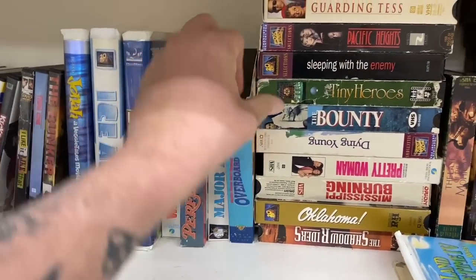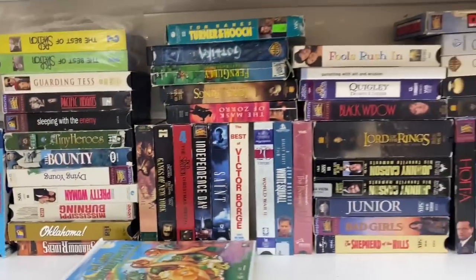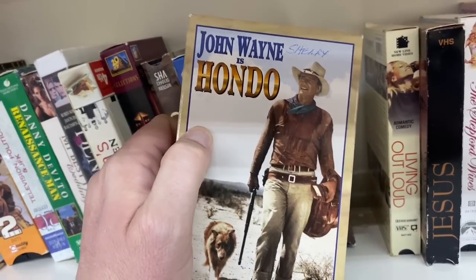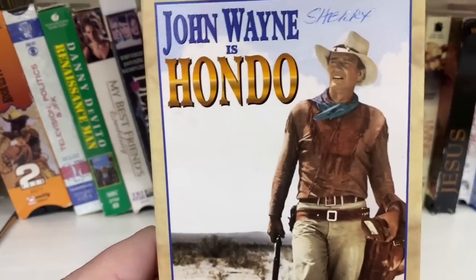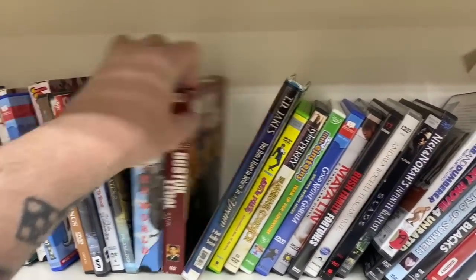I was kind of secretly hoping that Chevy Chase VHS we were looking for last time here would pop up. I'm not really seeing it. I did see something down here though - oh yeah, John Wayne in Hondo! I actually want to get this just because in an episode of Married with Children, Al Bundy all he wanted to do was watch the movie Hondo. I might actually pick this up - I don't think I've ever actually seen Hondo. There's Broken Arrow too. All right, I'm gonna grab Hondo.